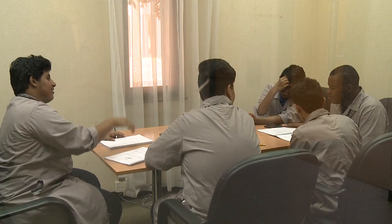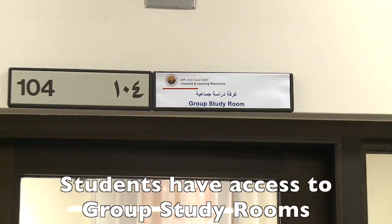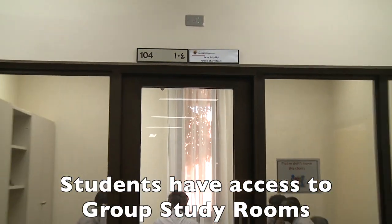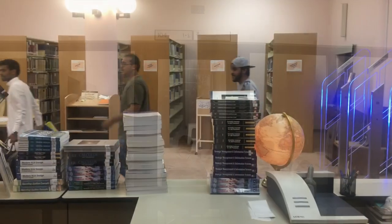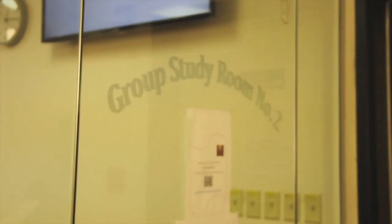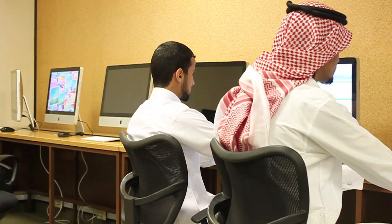For those who want to discuss subject matters while studying, there are group study rooms. In all, five such rooms are there across the four libraries: the Yambu Industrial College, Yambu University College Men's Campus, Yambu University College Women's Campus, and Yambu Technical Institute.